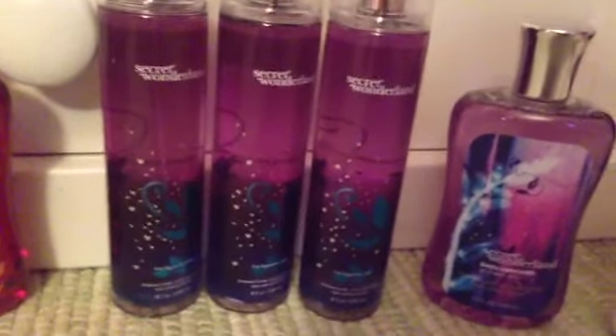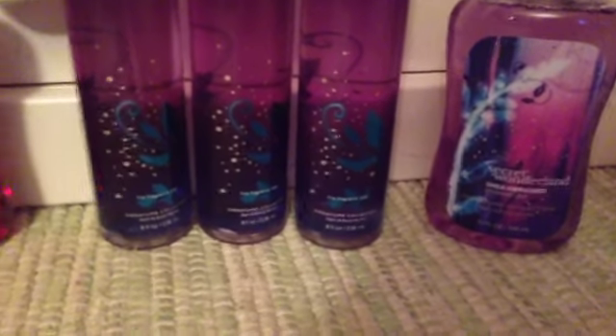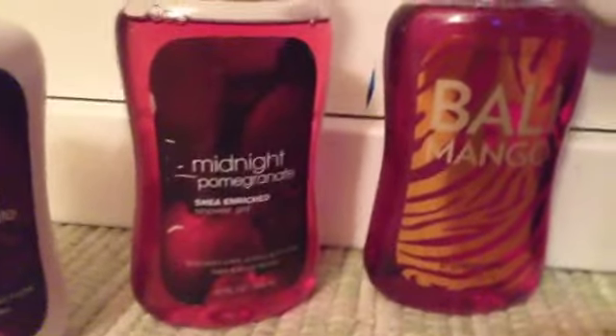I just got an order from Bath and Body Works today. In it is three sequel underlands for the mist, a shea enriched shower gel, a cherry blossom lotion and shower gel, midnight pomegranate lotion and shower gel, sunset by the pool shower gel and lotion, and Bali mango shower gel.